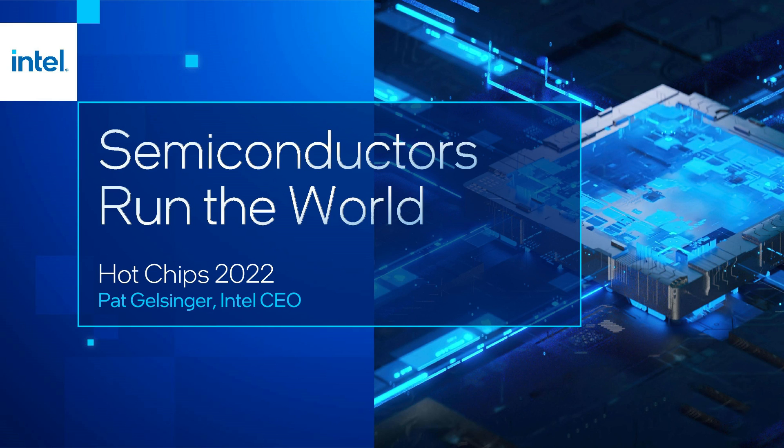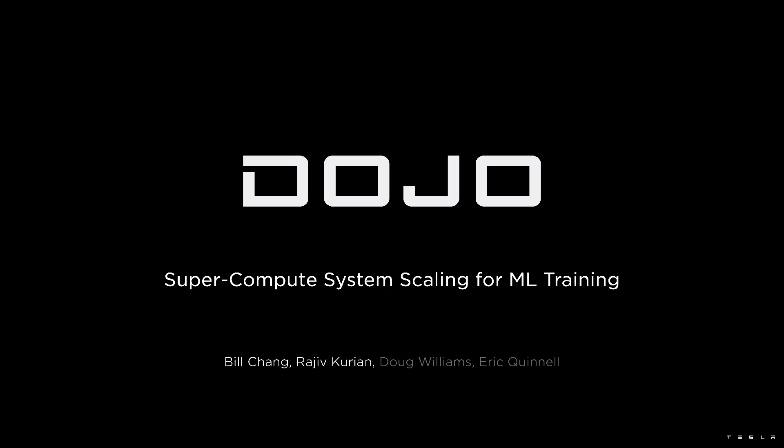There were two keynotes — from Pat Gelsinger at Intel talking about how semiconductors run the world, with a second keynote from Tesla speaking about their Dojo processor scale and ecosystem.